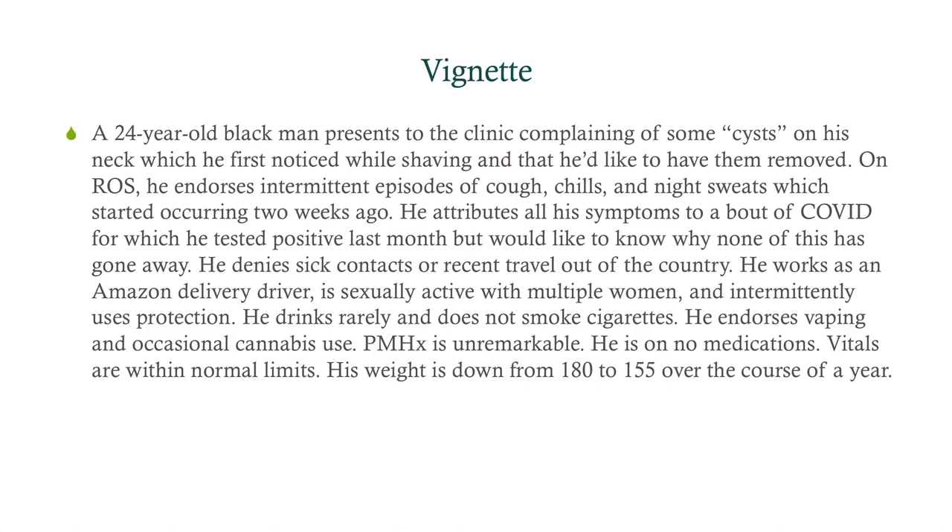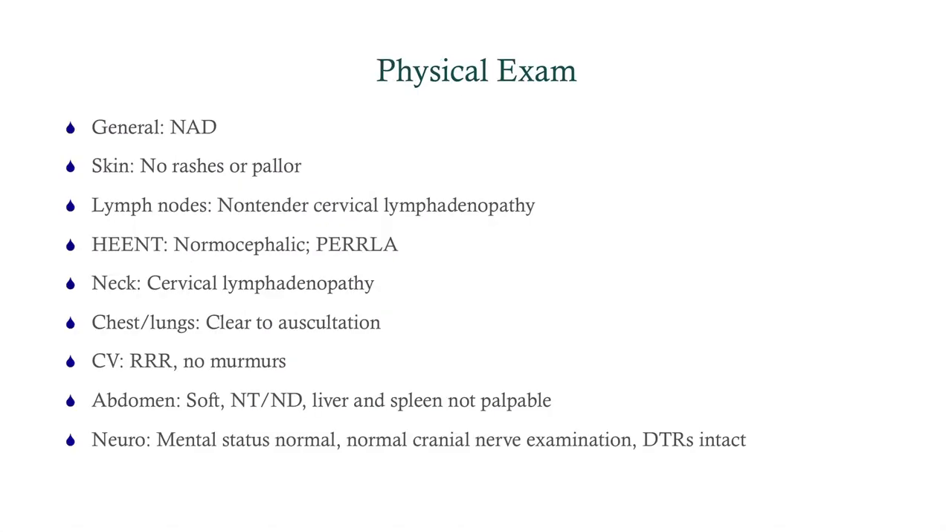So what are we going to do by way of physical exam here? He's in the clinic, not in any distress. He's in no apparent distress. Pretty much everything is normal, except his lymph node exam shows a non-tender cervical lymphadenopathy. Otherwise, everything is fine.